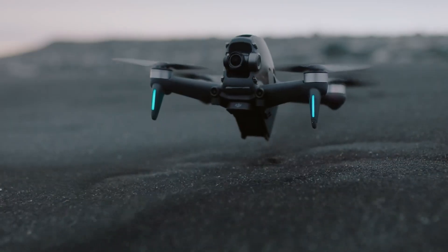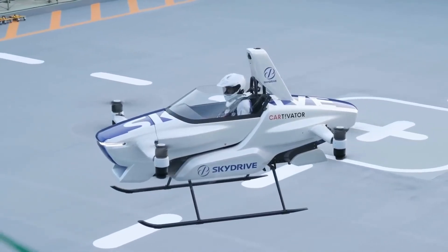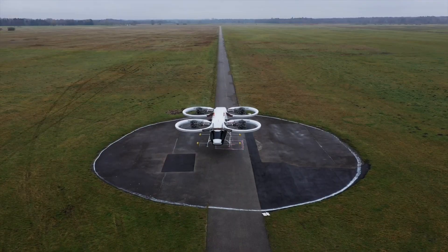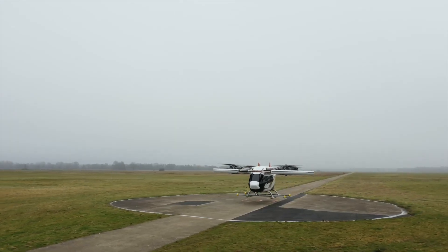Advancements in drone tech are allowing us to build smaller drones than ever that can work in swarms, and also scaling the technology up to build real multi-rotor electrical vehicles for people. These aircraft are actively being developed by several companies that hope to turn them into an on-demand transportation system, a bit like Uber.